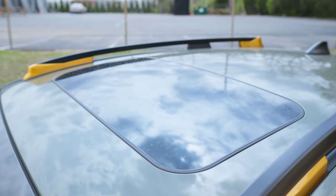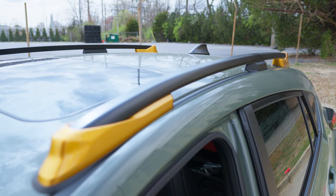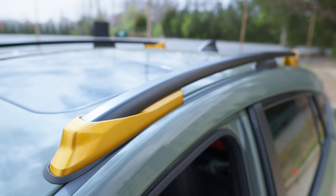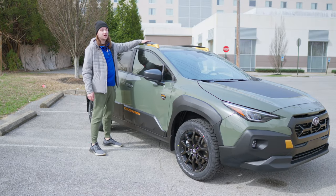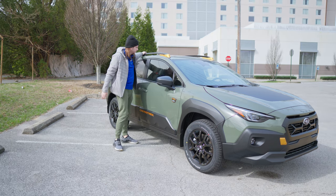Past the EyeSight cameras you have a pretty small tilting and sliding moonroof — nothing crazy. Then you'll see these ladder-style raised roof rails with little copper accents that look fantastic. These can support 700 pounds of static load, so you can put something strong and beefy up here like a tent.